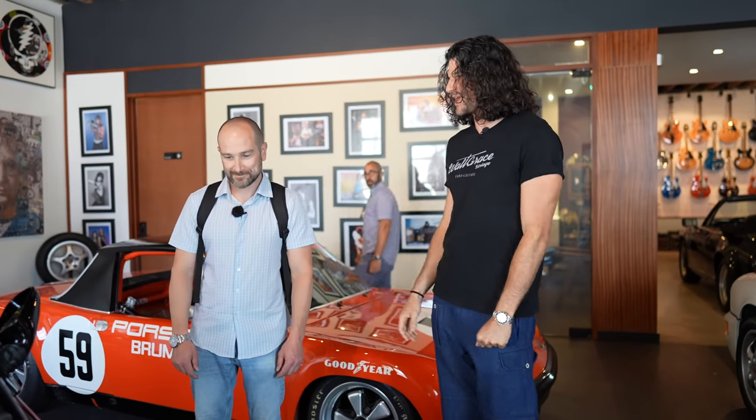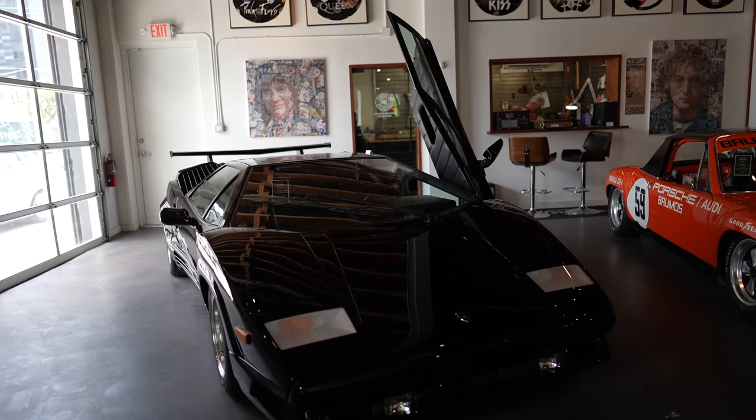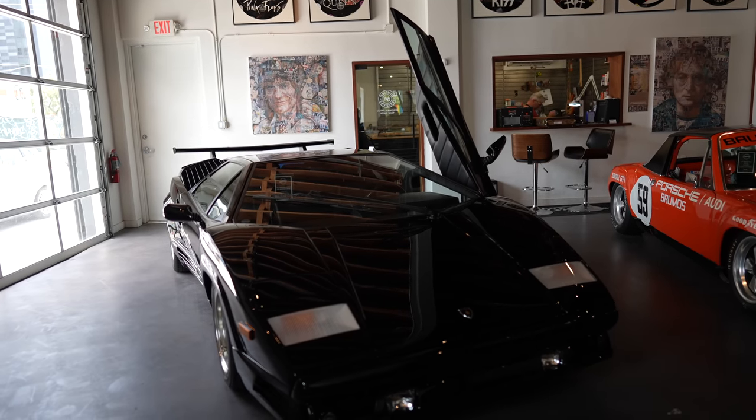Everyone else was loving red ones and white ones, and he said, 'I'll have it in black.' The car's gone just over 7,000 miles over the course of its life. It's just incredible. We're fortunate enough to have this one on sale.